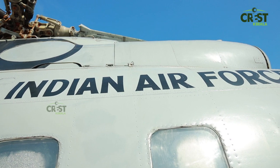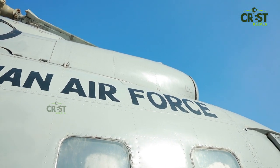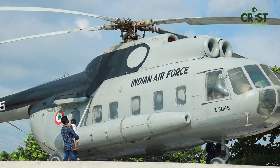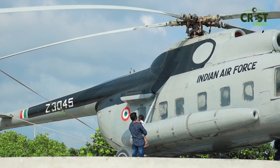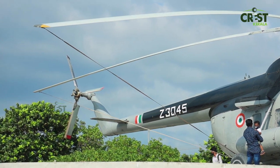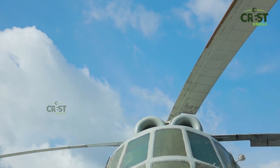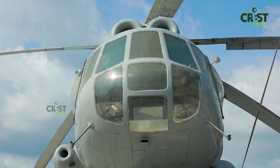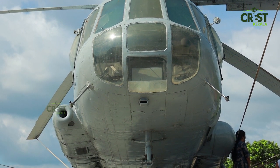The Indian Air Force helicopter is located here. This is a Russian-made helicopter. It is located in — and was made in — the Soviet Union. The Soviet Union is intact.